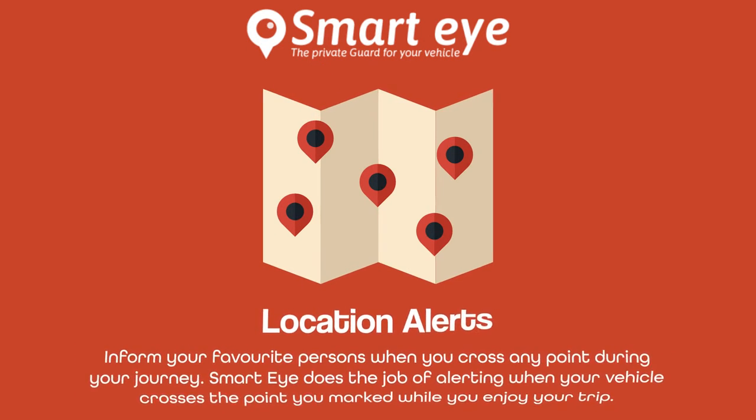Inform your favorite persons when you cross any point during your journey. SmartEye does the job of alerting when your vehicle crosses the point you marked, while you enjoy your trip.